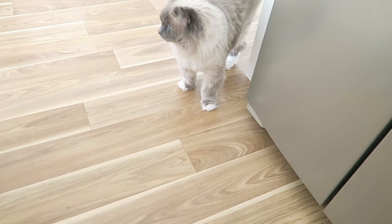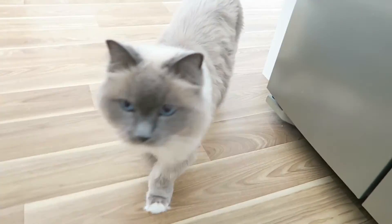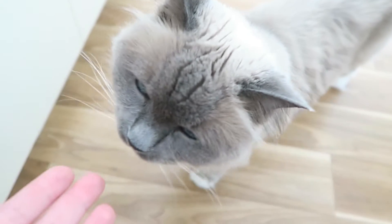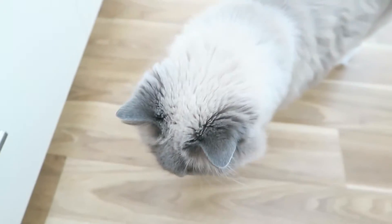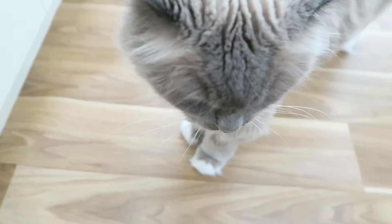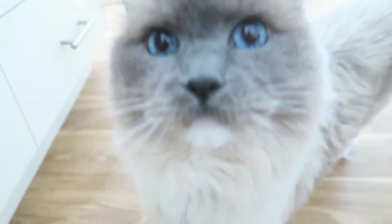She can smell the hot chicken, can't you? It's her absolute favorite. Maybe when daddy cuts the chicken up you can have some — yes please, mommy, that would be amazing!